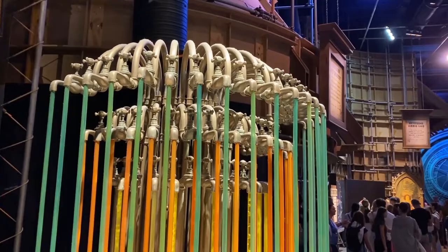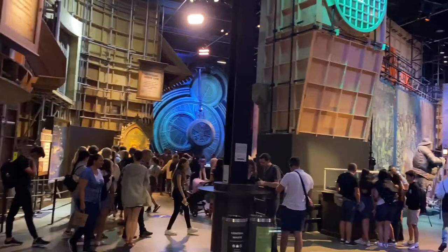One of the fun things you'll see today is that many of the interior sets are all built in the same room.